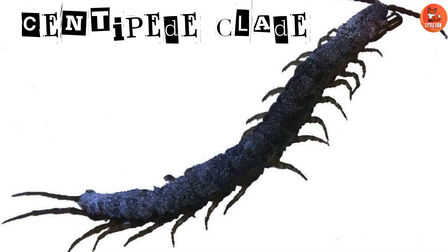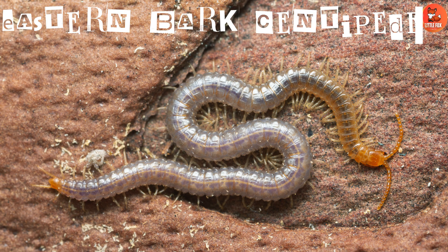Number 14: Centipede Clade. A diverse group of centipedes with various traits. Number 15: Eastern Bark Centipede. Eastern Bark Centipedes are found in eastern North America, under bark and stones.